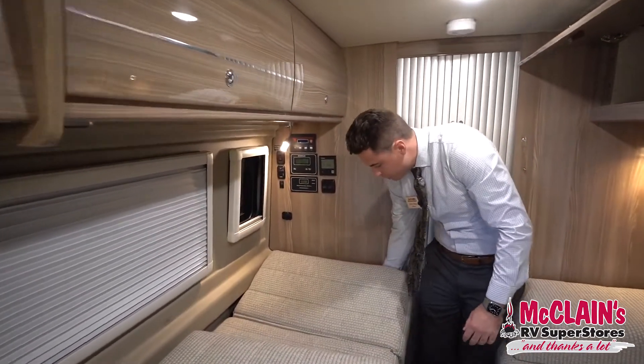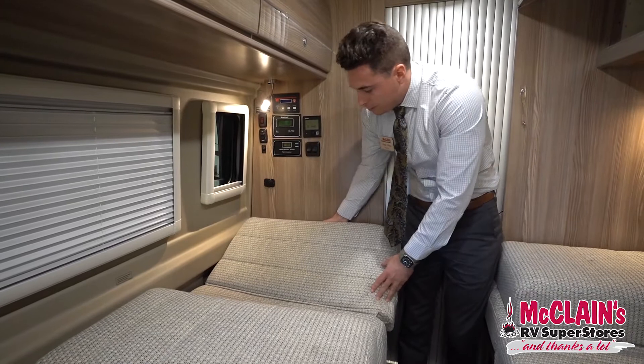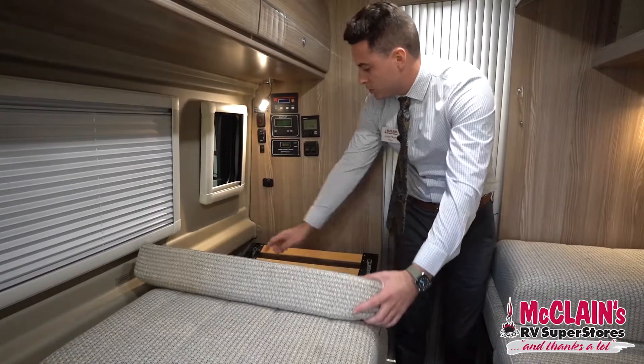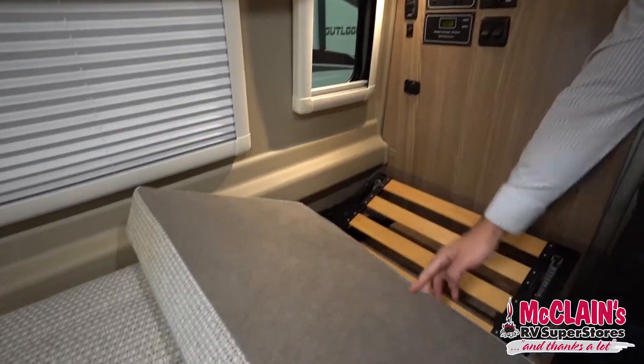Both of these cushions do flip up as well, so you have a little bit of head support if you're going to turn around and watch the TV. There are also little cubbies here for storage.